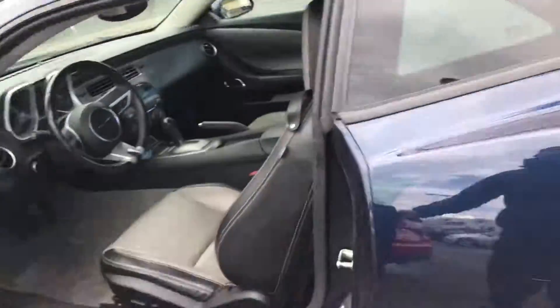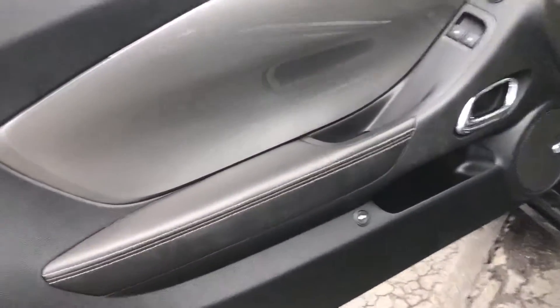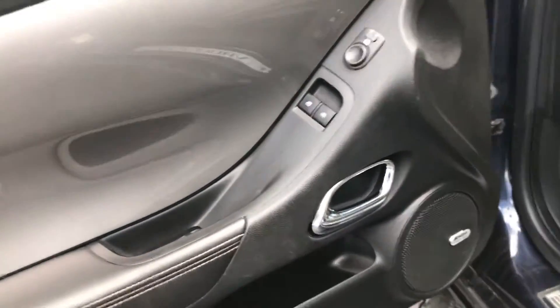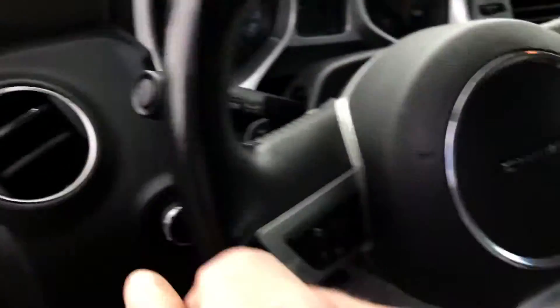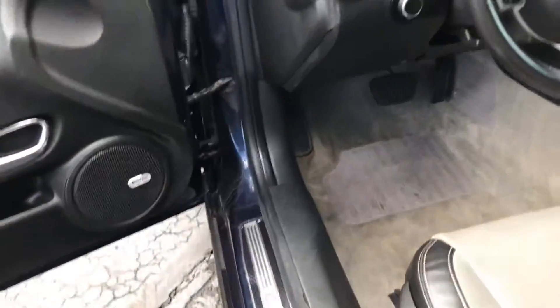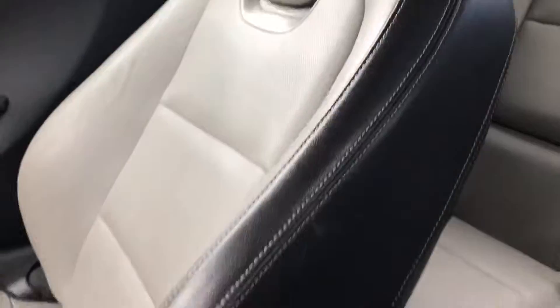It does have the moonroof — nice interior. I love the deviated stitching throughout. It has this beautiful color-keyed panel that runs all along the dash and around to the other side. It does have the Boston Acoustics sound system.